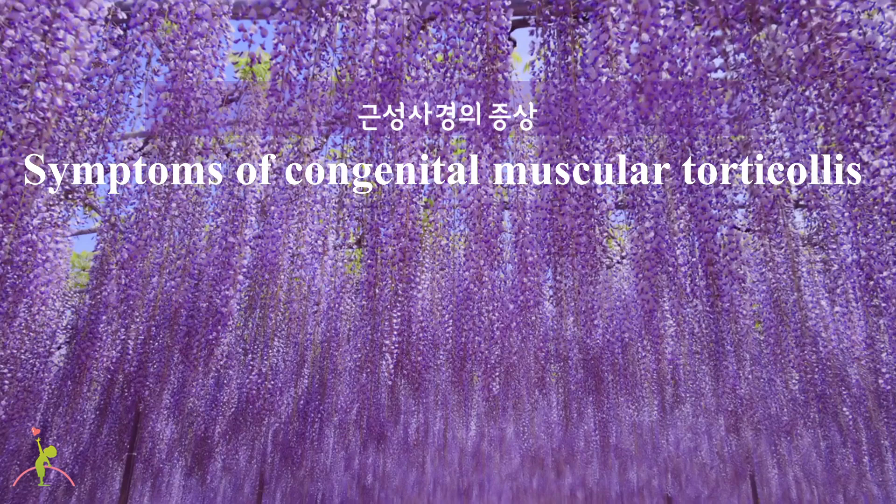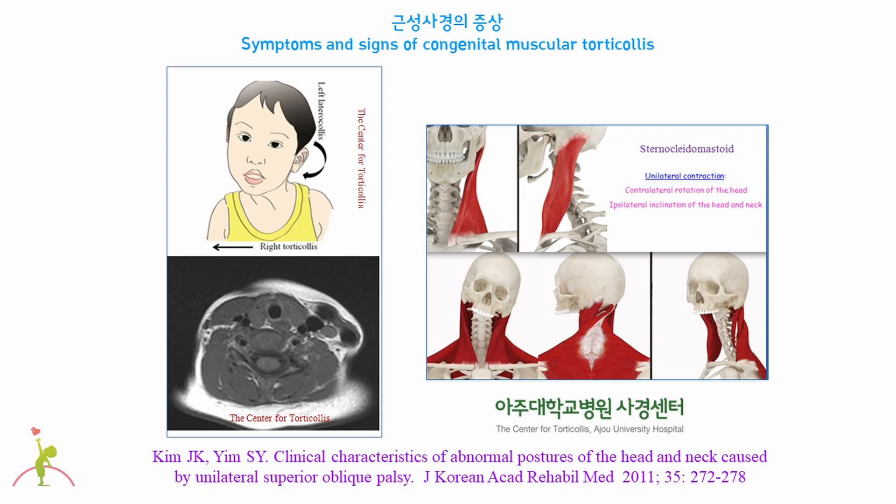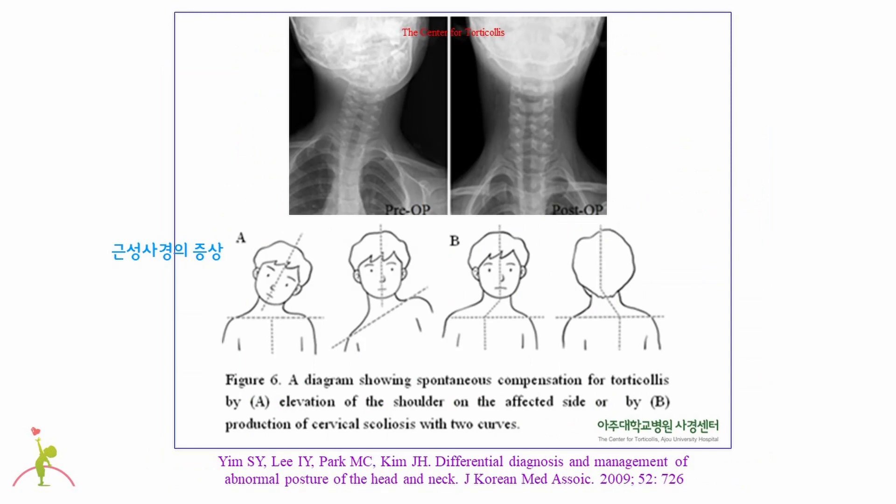Let's take a look at the symptoms of congenital muscular torticollis. The primary symptom is shortening of the unilateral sternocleidomastoid muscle, causing contralateral rotation and ipsilateral tilting of the head and neck. Children who have unilateral shortening of the sternocleidomastoid muscle for a long time try to maintain a normal head and neck posture by either raising one shoulder or bending the neck. Therefore, people with congenital muscular torticollis could eventually have uneven shoulders or cervical scoliosis — one of the secondary symptoms.